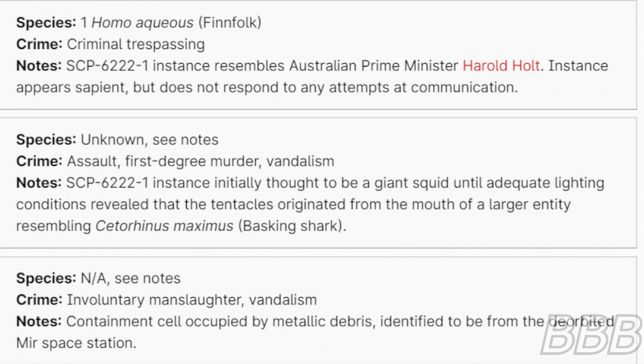Species: Not applicable — see notes. Crime: Involuntary manslaughter, vandalism. Note: Containment cell is occupied by metallic debris identified to be from the de-orbited Mir space station.